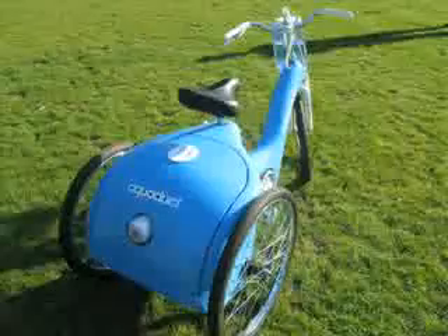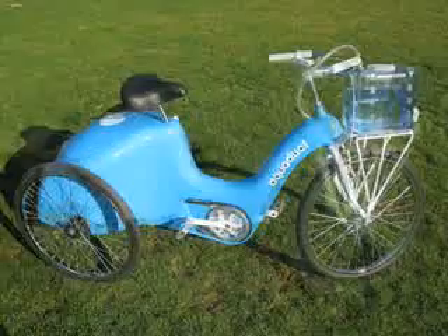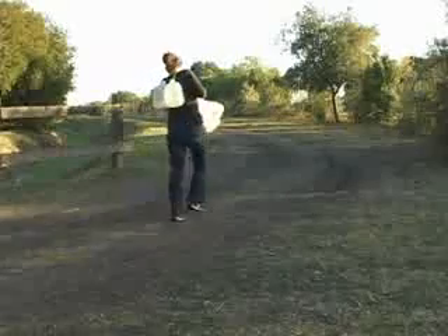Our solution is the Aqueduct, a pedal-powered vehicle that transports water and filters it while in motion. Often water sources are distant, and women must devote hours of labor just to meet the basic needs of their families.